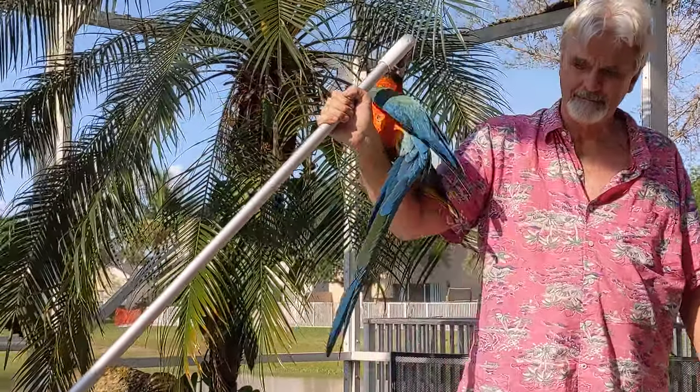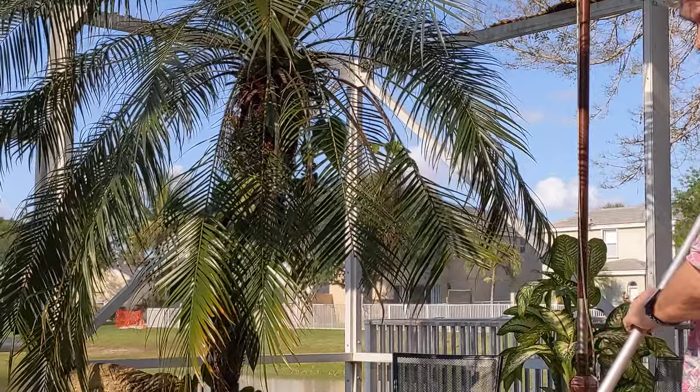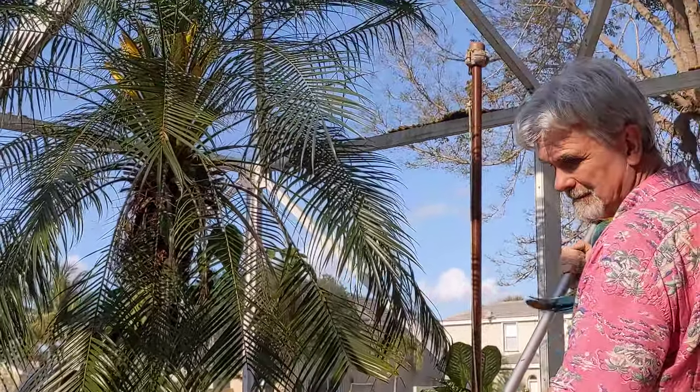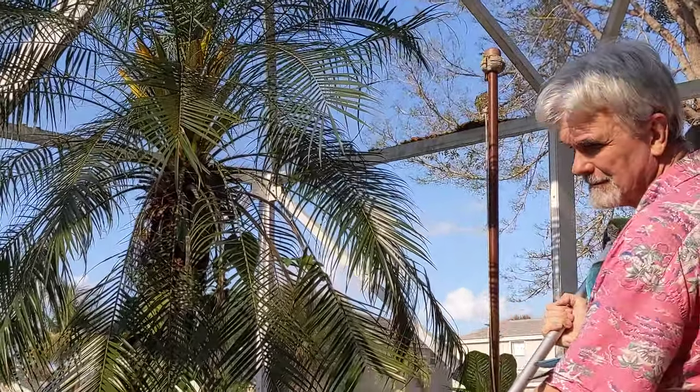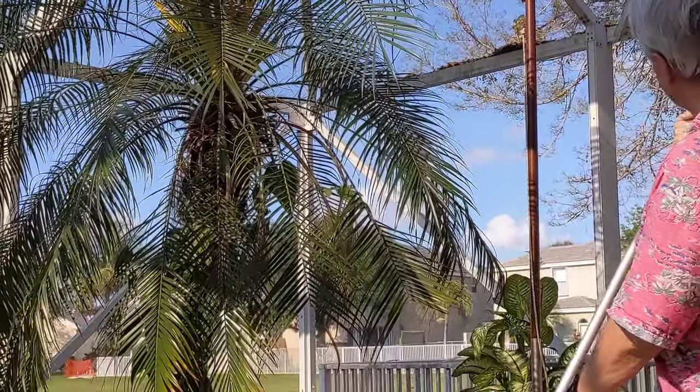She also cuts palm trees — maybe not perfectly straight. You might end up with a little bald spot like our palm tree has, but she does do clippings for just peanuts.